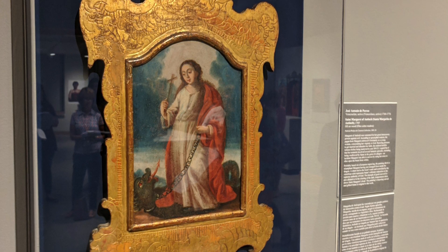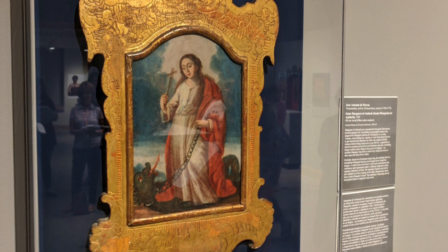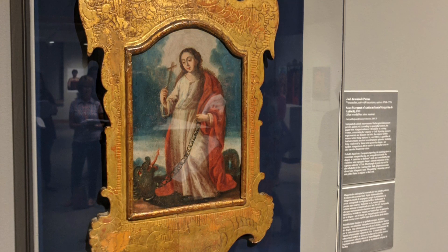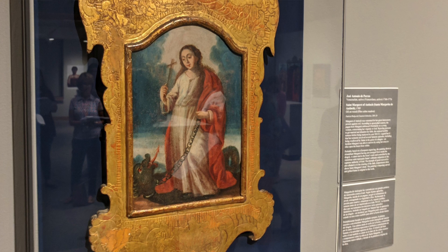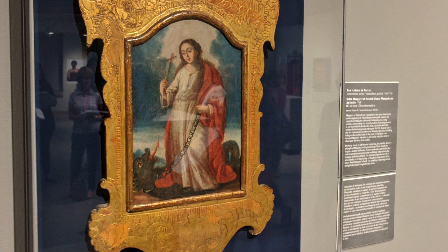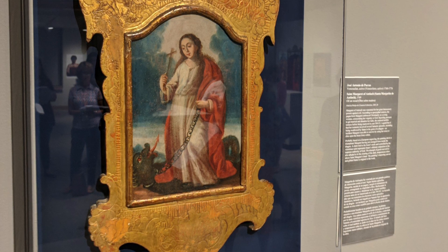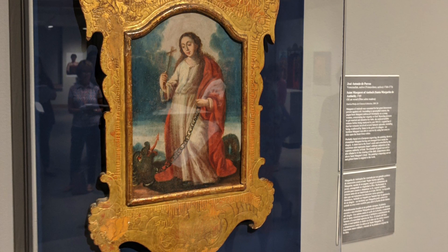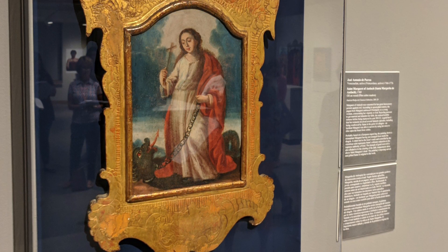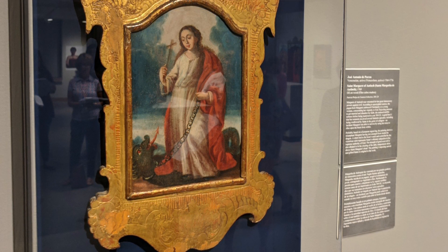Another thing I encourage you to look at and point out when you talk about these works is the frames — they're incredibly gorgeous. This frame is original to the work. The care taken in creating these elaborately carved and gilded frames enhances the sense of how important these objects were to people.